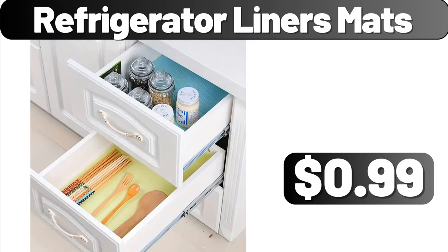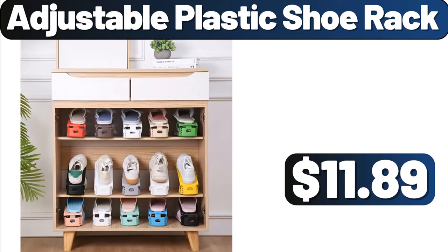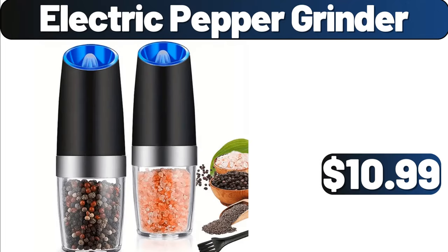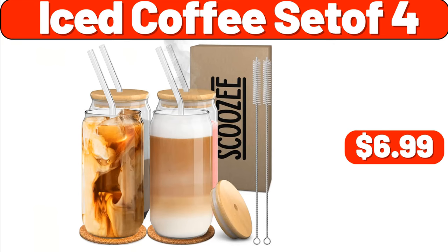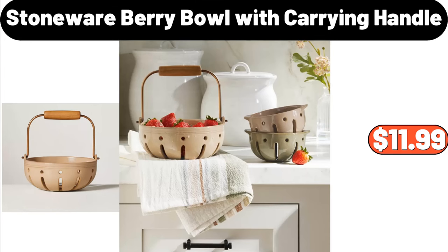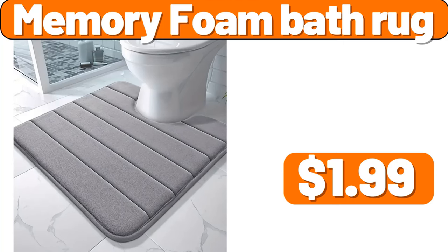Refrigerator Liners Matts, $0.99. Adjustable Plastic Shoe Rack, $11.89. Electric Pepper Grinder, $10.99. Stainless Steel Lunchbox, $14.39. Iced Coffee Set, $6.99. Stoneware Berry Bowl with Carrying Handle, $11.99.